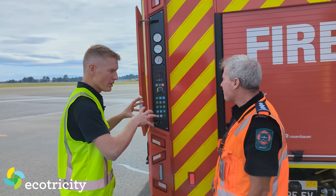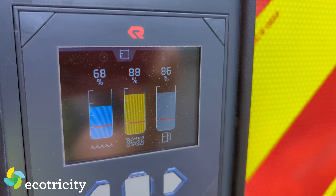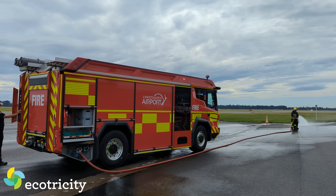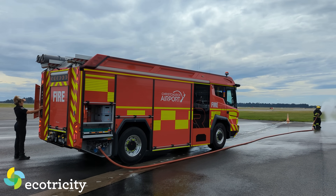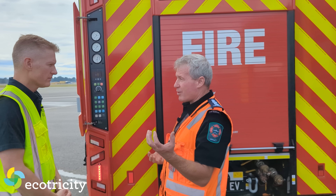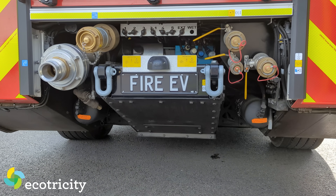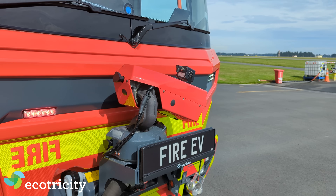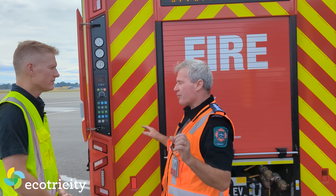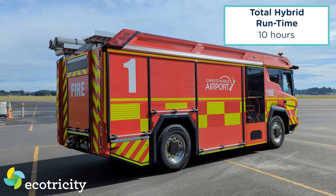There is a diesel backup generator. For emergencies — because you typically have a run time of about two hours pure EV — when we're down to 20% or two hours, whichever comes first, that diesel motor fires up. What was a high voltage motor driving a pump now becomes part of a genset. The diesel engine drives the pump, and the high voltage DC motor becomes a generator, producing enough electricity for firefighting and driving for another eight hours — a total of 10 hours.